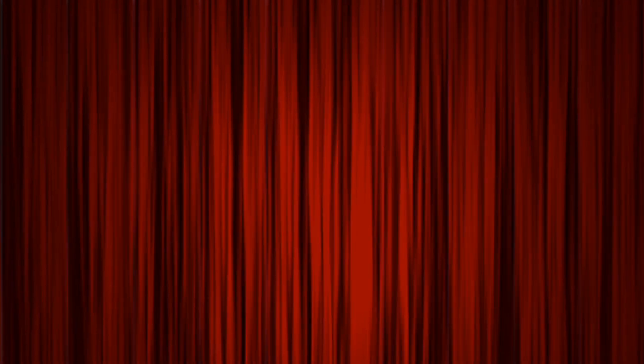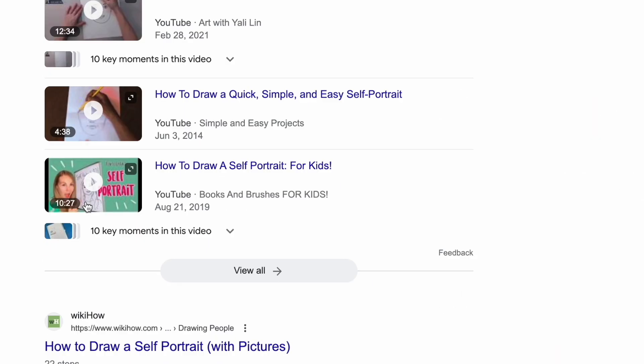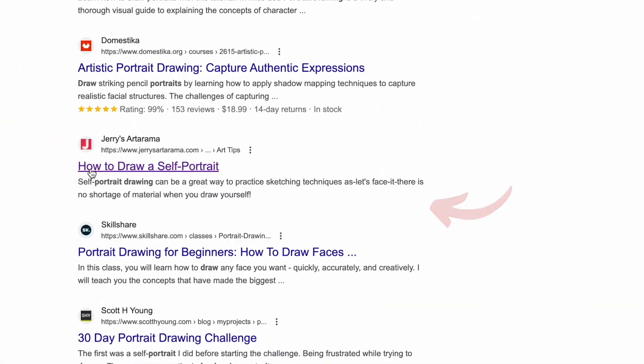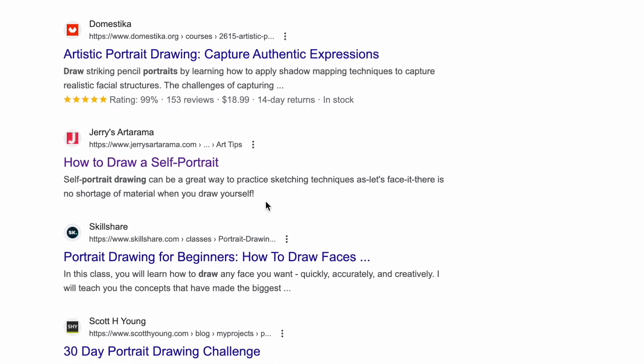Let's set the stage. Just 15 minutes ago, you were ranked here on Google SERP on your most important keywords. Now you are here. You are out of the number one spot and dropped all the way down to the second page. And let's be honest, no one looks at the second page.